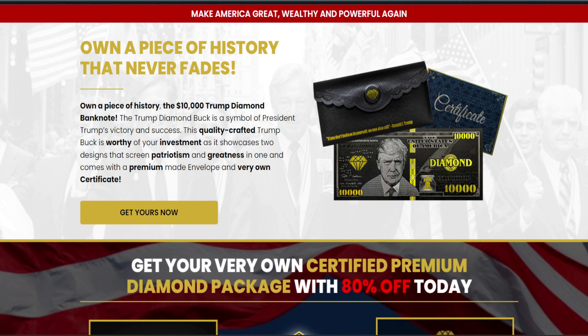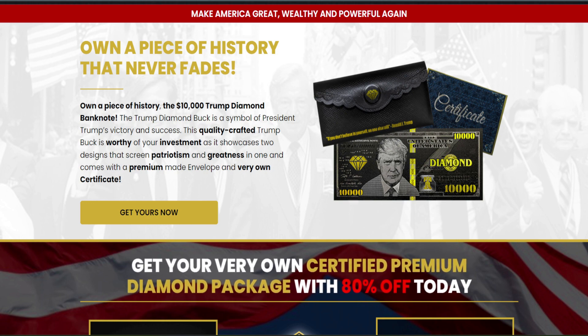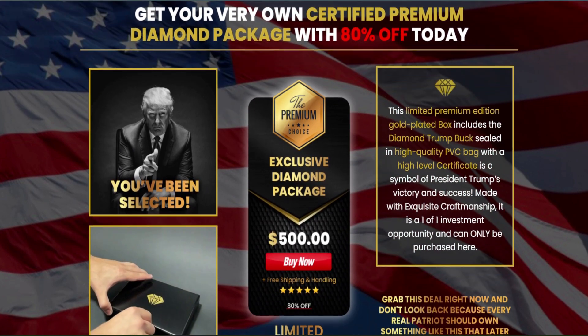This quality-crafted Trump Buck is worthy of your investment as it showcases two designs that scream patriotism and greatness in one, and comes with a premium made envelope and its very own certificate. Americans have made their choice and more than 74 million know what is right.